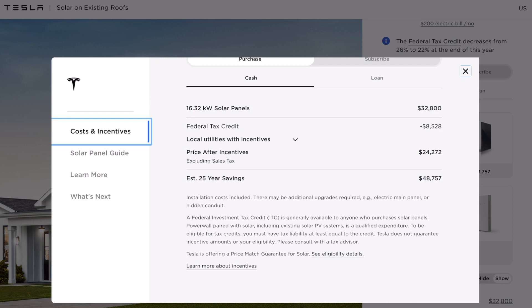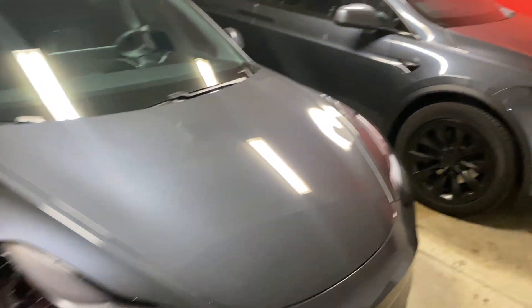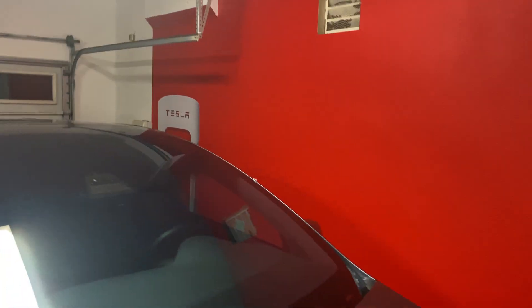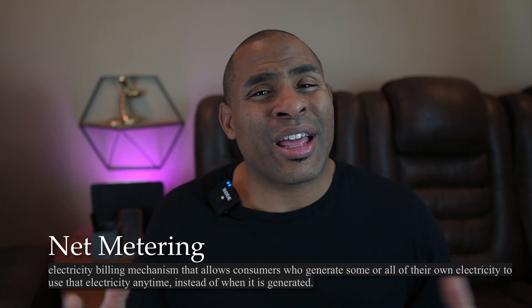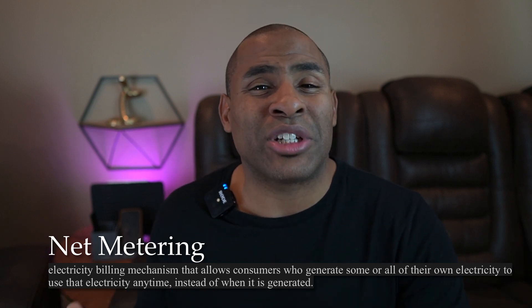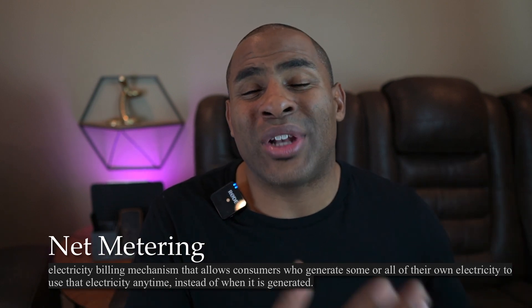If you need to know how big of a system to get, you can check your utility statement, or you can call to verify like I did. I called Tesla and talked to a rep — you can do everything online, but I wanted to make sure I got the right size, especially since I started this before I had a second EV and wanted to future-proof my system. Be careful though: if you go too high, some utilities may decline your net metering, which is when you get credit for extra energy you send to the grid to apply to later months when you use more than you generate.